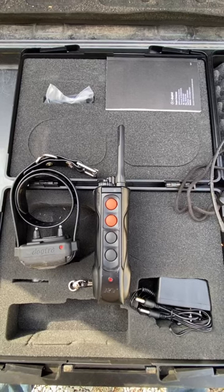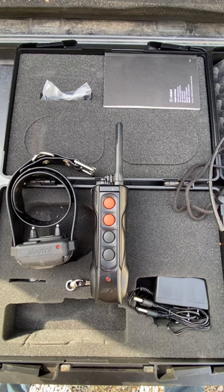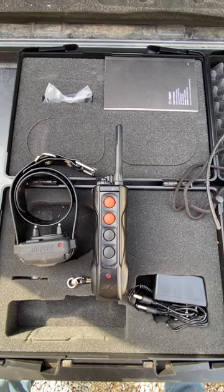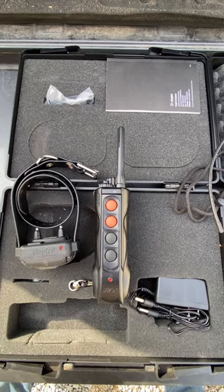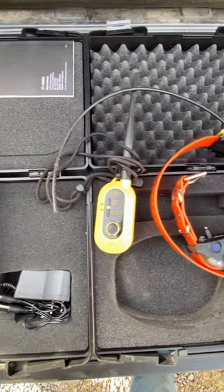Here are two e-collars I recommend for dog training. The first one, the Dog to Edge RT, has a one mile range and stimulation levels zero through eight. They include nick, constant, and even a non-stimulating pager mode. It also features boost control, is fully waterproof, and is expandable to a three dog system.